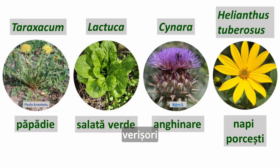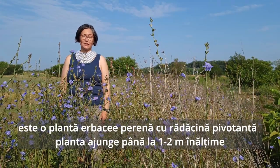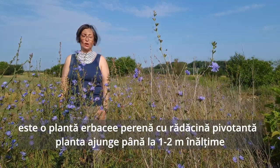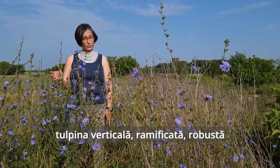Cousins: dandelion, lettuce, artichoke, Jerusalem artichoke. Chicory is a herbaceous perennial plant from a taproot, growing about one to two meters tall. Stem upright, branched, stout.